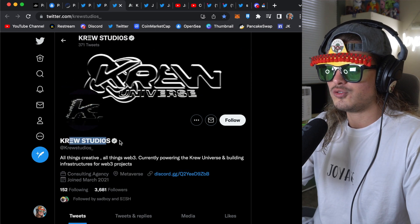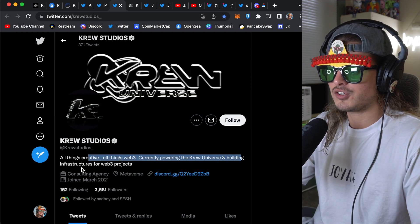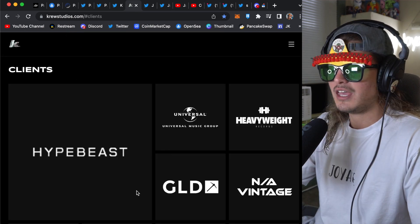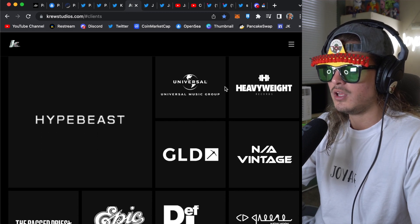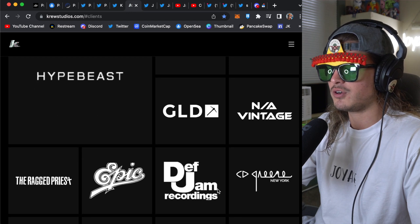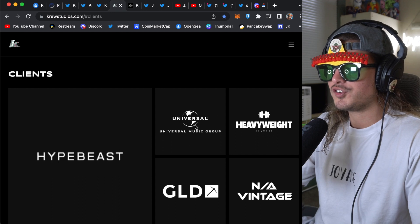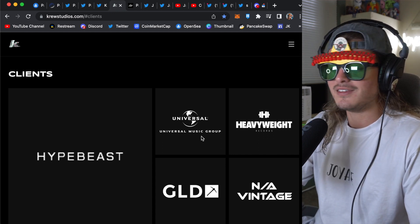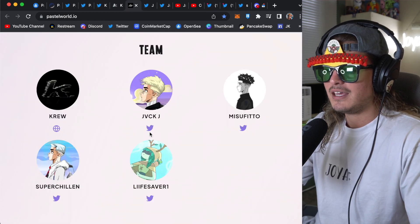They're powered by Crew Studios — all things creative, all things Web3 — currently powering the Crew universe and building infrastructure for Web3 projects. I think they do a great job branding themselves as a studio. Among their clients I saw Hypebeast, which if that's true is actually pretty cool, and then Universal Music Group. When I noticed that, I thought that was interesting. There's obviously other projects and companies they've worked with. But when I saw Universal Music Group, this kind of reminded me — I feel like everyone who watched movies back in the day, Universal is kind of iconic.